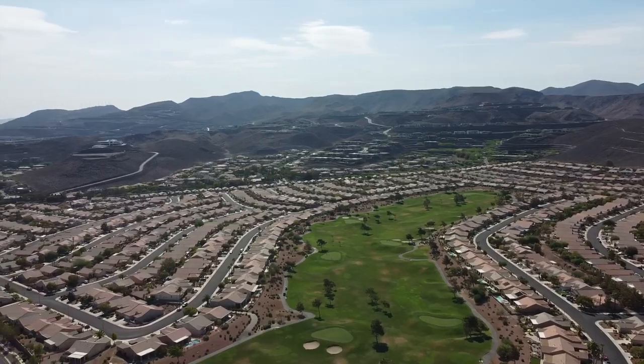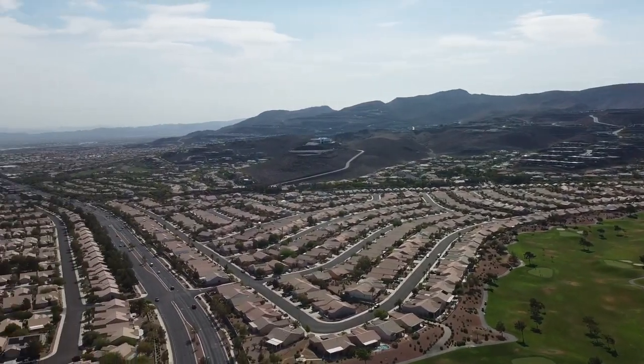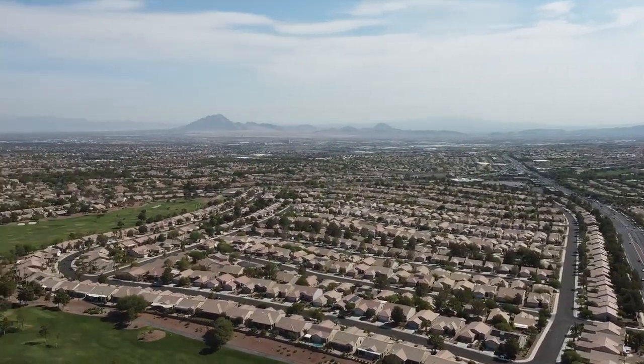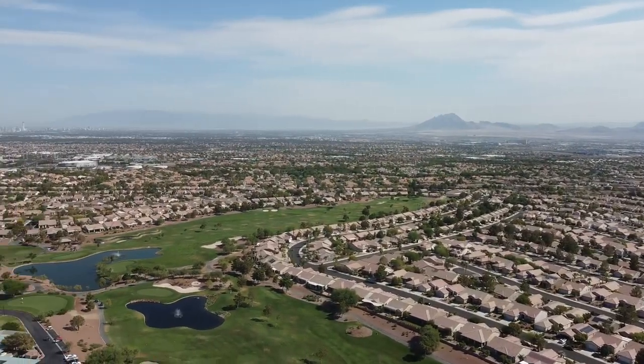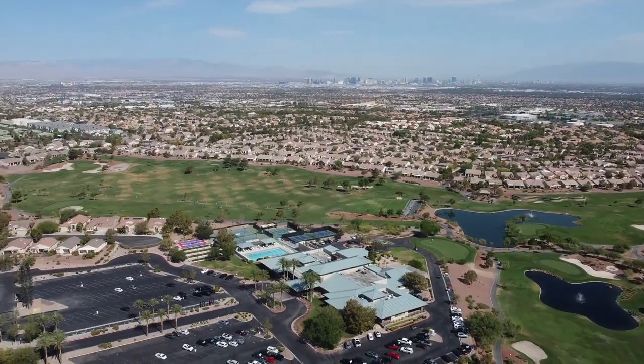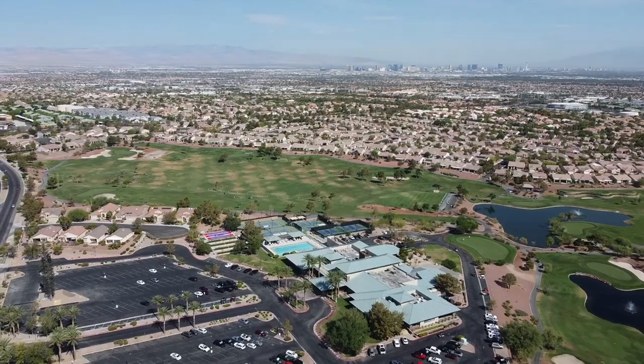Sun City McDonald Ranch has hiking trails around the community, including the 2.2-mile High Mesa Trail. The community is dedicated to ensuring beauty, safety, and stability, and promoting neighborliness and pride among residents. The HOA for Sun City McDonald Ranch is probably one of the most reasonable in all the retirement communities — it's only $74 a month.